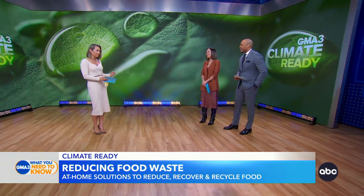ABC chief meteorologist and chief climate correspondent Ginger Zee is here to show us how to do it all. Good to see you. Great to be with you all. Thank you for doing this. We can't wait to be climate ready. Gotta do it.